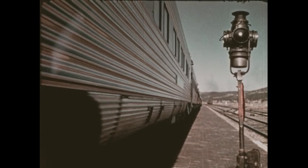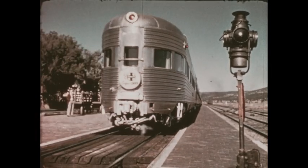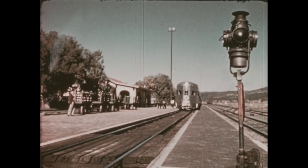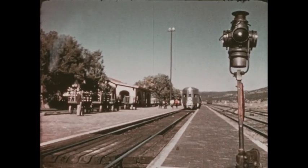But the train goes on, on across more mountains, more valleys, across desert country until it reaches its destination, California.